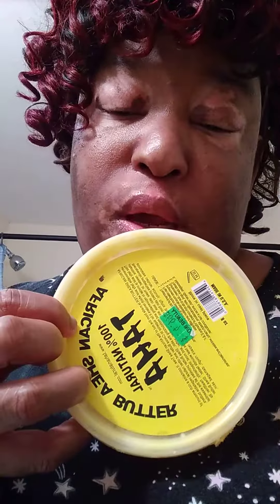This is good for your skin as well — cocoa butter lotion from Dollar Tree. And shea butter for your skin.